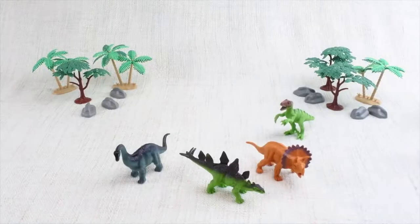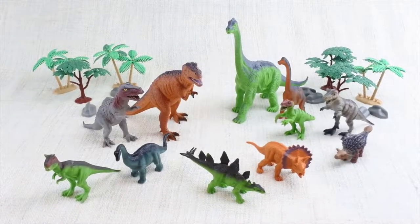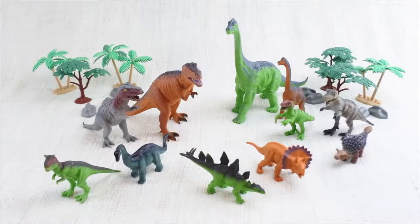Today, we're going to learn about dinosaurs. Dinosaurs were alive a long, long time ago — way before any humans were born.